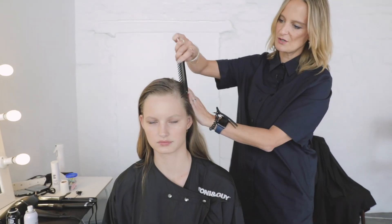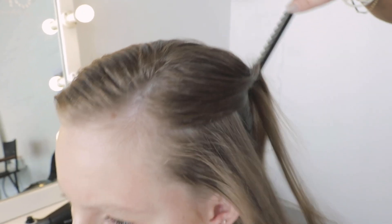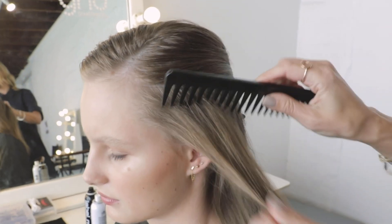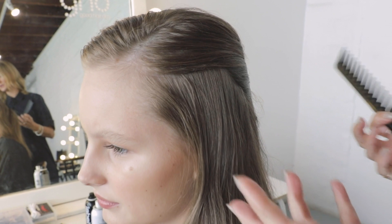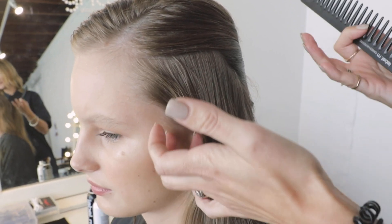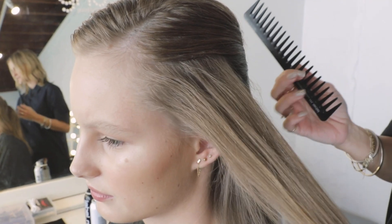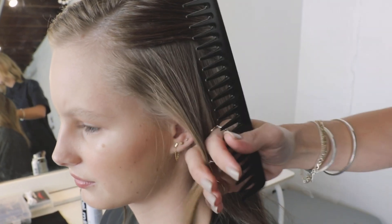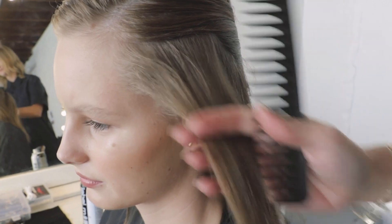With regards to the tonging, we kept the sectioning quite organic — which basically means it's not too contrived, not too set. Everyone's head shape is different and everyone's hair texture is different, so we're really just taking the sectioning that's right for the amount of bend we want to get into the hair.